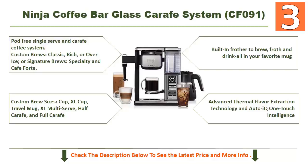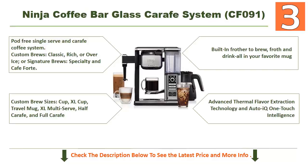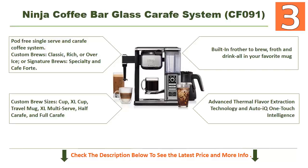Custom brew sizes include cup, XL cup, travel mug, XL multi-serve, half carafe, and full carafe. It has a built-in frother to brew, froth, and drink all in your favorite mug. It's an excellent coffee maker you can choose for your needs.